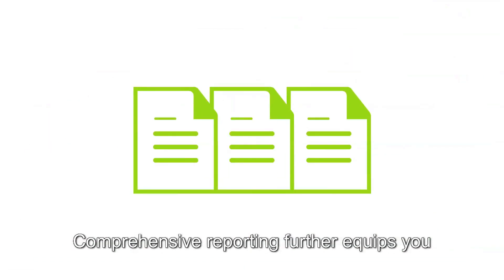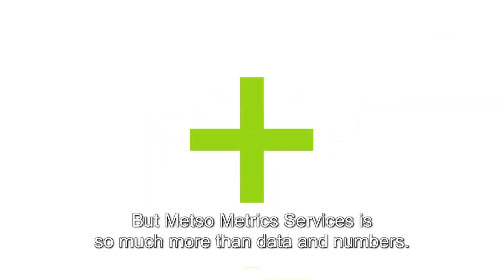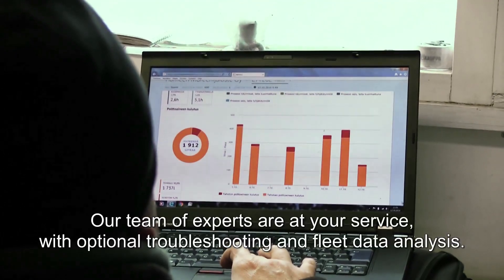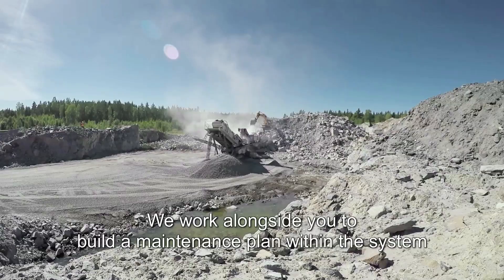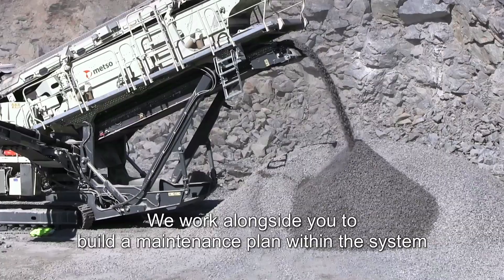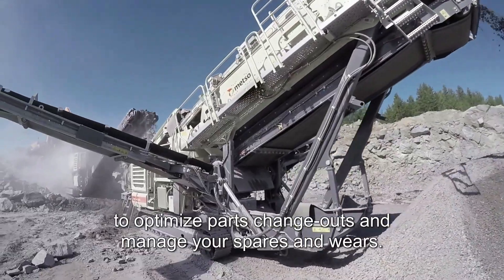Comprehensive reporting further equips you with key insights to make those informed decisions that impact operations. But METSO Metric Services is so much more than data and numbers. Our team of experts are at your service with optional troubleshooting and fleet data analysis. We work alongside you to build a maintenance plan within the system to optimize parts change outs and manage your spares and wares.